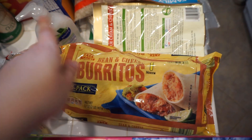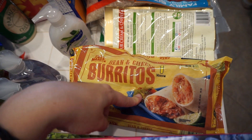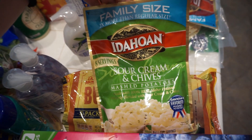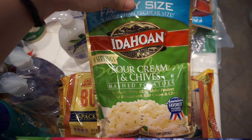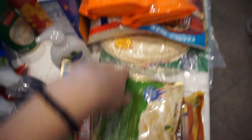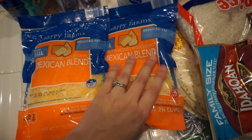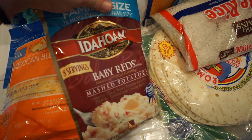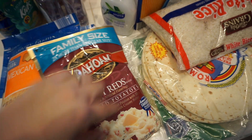Got some little frozen burritos if I need a quick lunch for myself or my husband. Got some sour cream and chives potatoes — just the quick potatoes if I need a side dish. We go through quite a bit of cheese so I got two big things of the Mexican blend cheese for quesadillas with these tortillas. Another side dish — just the mashed potatoes baby reds. These are really yummy.